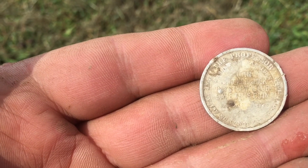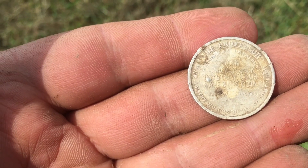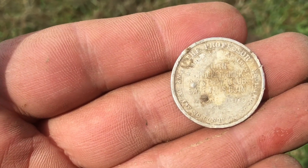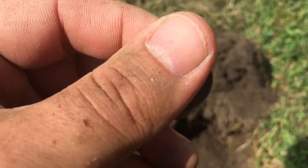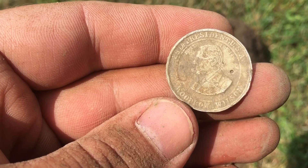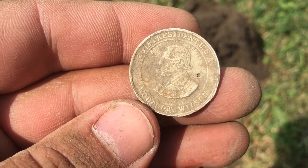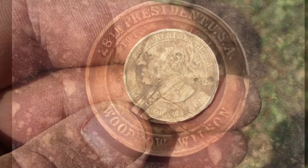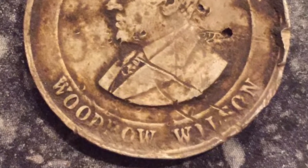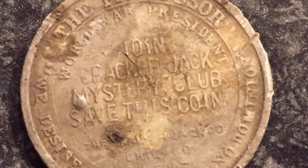It says 'the professor, war president.' There's a quote across the bottom: 'We desire no conquest, no dominion.' And it says 'Join the Cracker Jack mystery club — save this coin.' Very cool, that's right up there as one of my favorite finds. I really do love tokens as much as I'd like to find a silver quarter one day. I'll take this — I'd say this is probably more rare than a silver quarter by a long stretch. This token was produced from 1933 to 1934. If you sent ten of them in, you could be a member of the Cracker Jack mystery club. They would stamp 'cancelled' on the back and send it back to you — you can tell mine was never sent in.